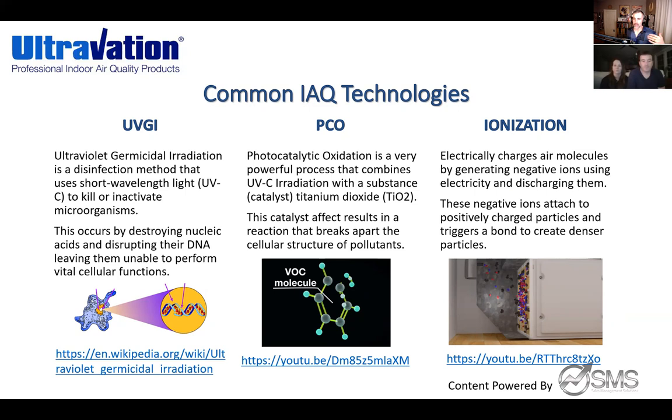There are other terminologies thrown around that have been around for many years — like PCO and ionization. But at the root core of what we're discussing tonight, we're focusing on the UVGI technology involving UV lamps. PCO — photocatalytic oxidation — is another added benefit, but you can't pull off photocatalytic oxidation unless you have a product using UV light and components that have titanium dioxide coating. When UV light shines on the titanium dioxide, it reacts as a catalyst and creates photocatalytic oxidation.